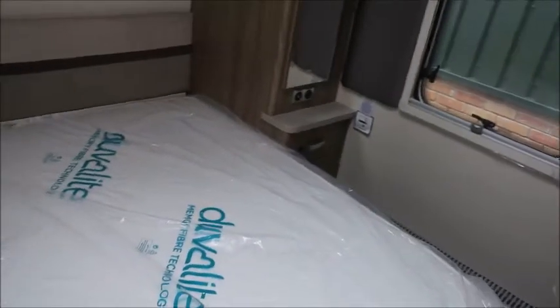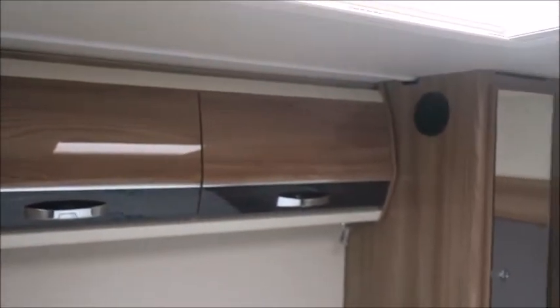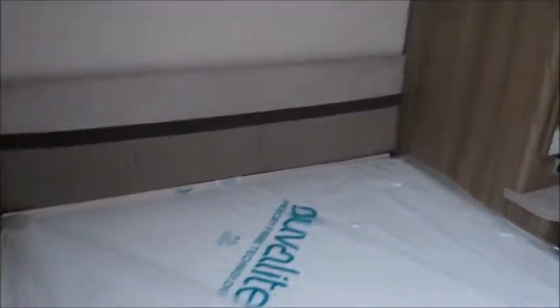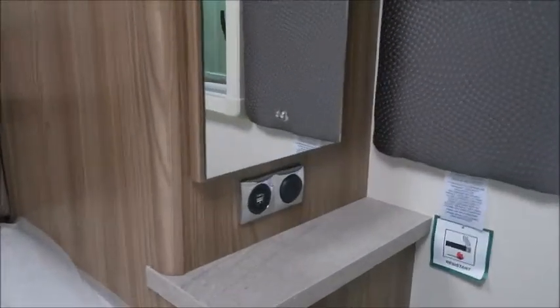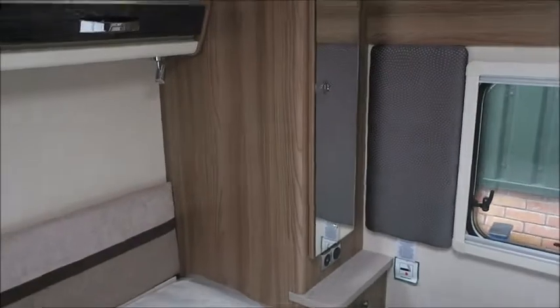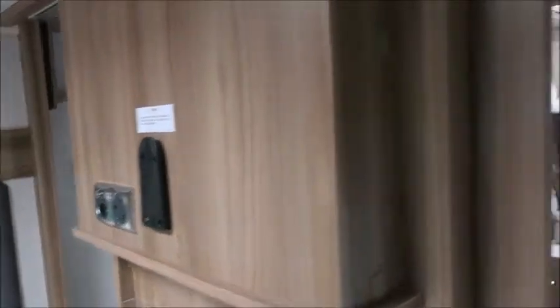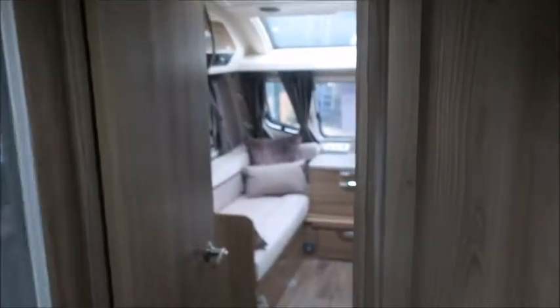And lastly to the rear, our bedroom. We've got an island bed with a memory foam mattress. It's got speakers linked to the sound system, wardrobes either side with mirrors, and handy extra USB ports so we can charge our devices whilst in bed. There's also a good space to fit a TV so we can keep up with our series and dramas on the go.